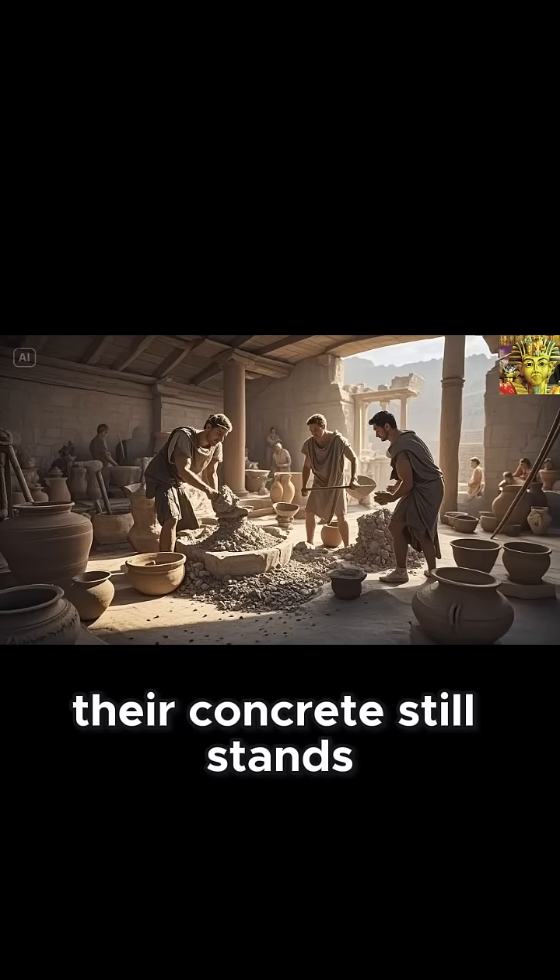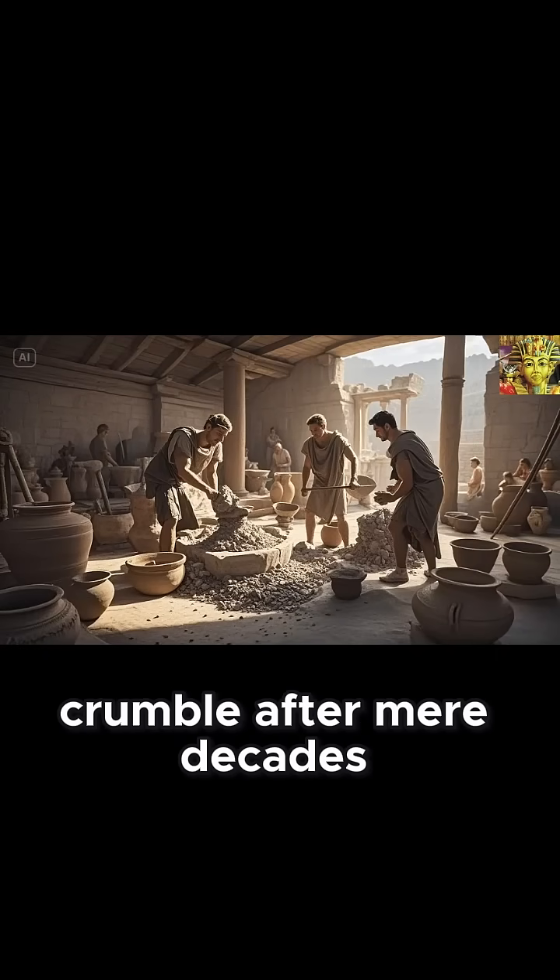Today, after two millennia, their concrete still stands proud while our modern structures crumble after mere decades.